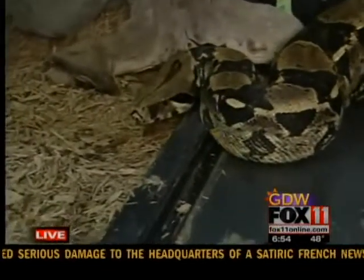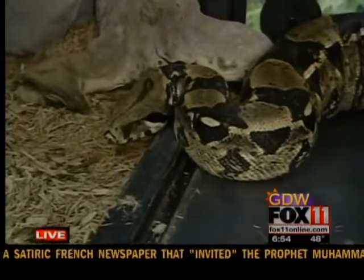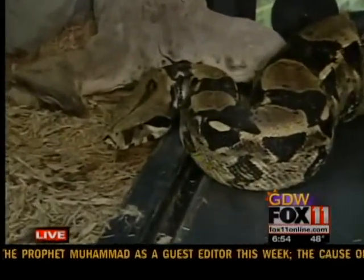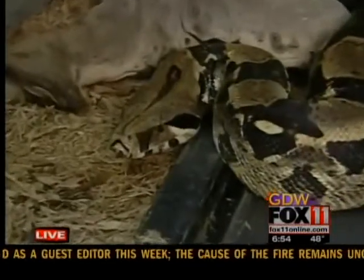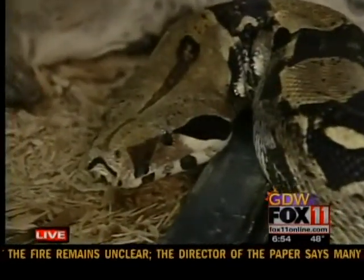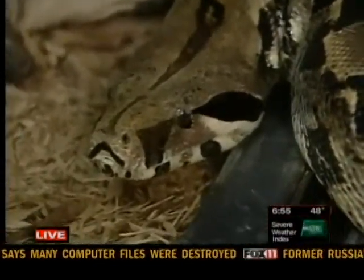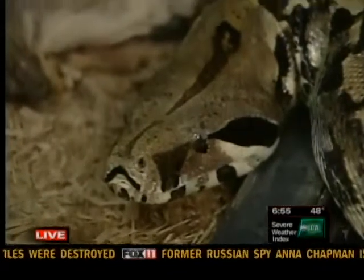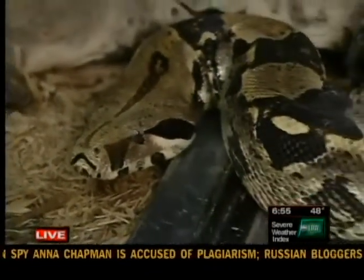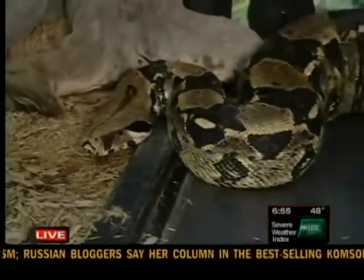Boa constrictors have been in the pet trade, and Hisabella was donated to the zoo — somebody wanted to get rid of her about eight years ago. She's a large red-tailed boa, large for her particular subspecies. She's about 54 pounds and over 10 feet long right now, and that's probably about topping out, though she might get a little bit bigger.